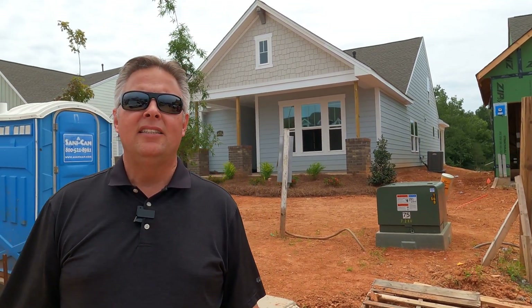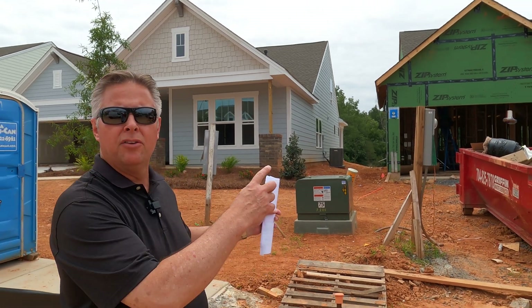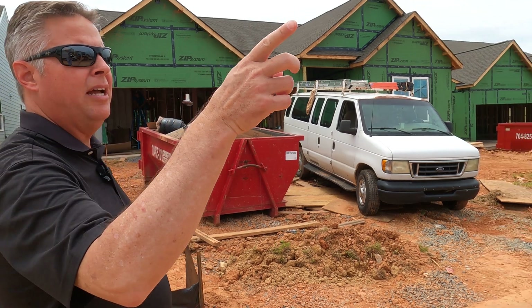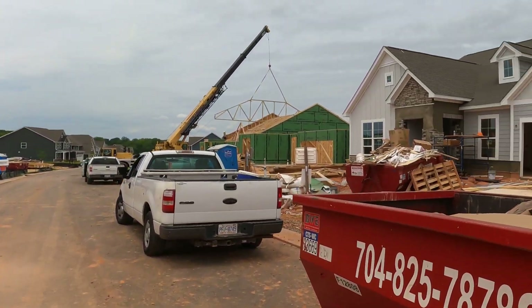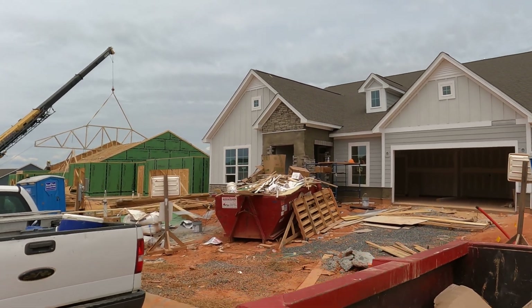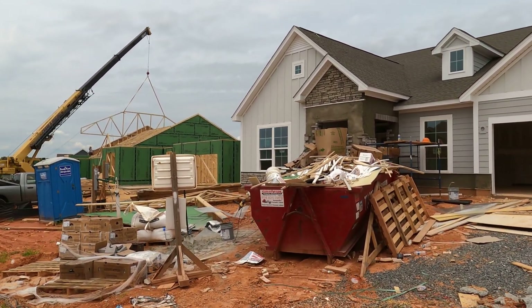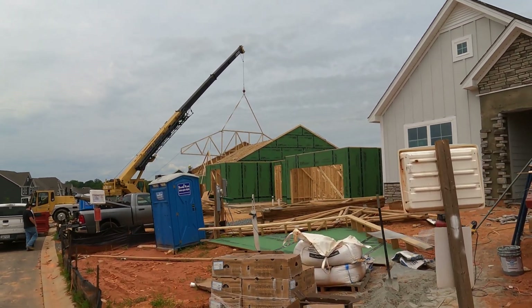Rodney Jones on location today with David Weekley Homes in Ainsley Park. Stick around this video to the end to see a video on that home, but we're going to talk about this Riverwood home, which is David Weekley's model home in here. And while we're here, take note of this home to the left — they're installing roof trusses. That's another video I'm happy to do or answer questions about.